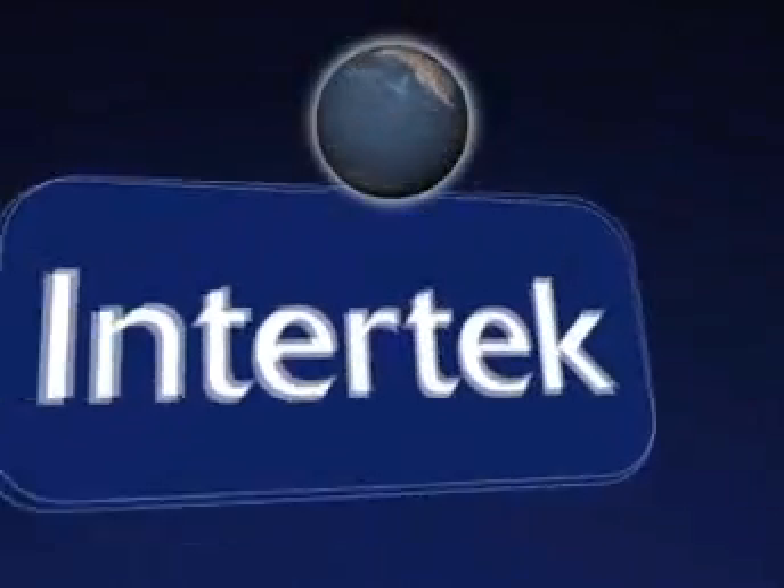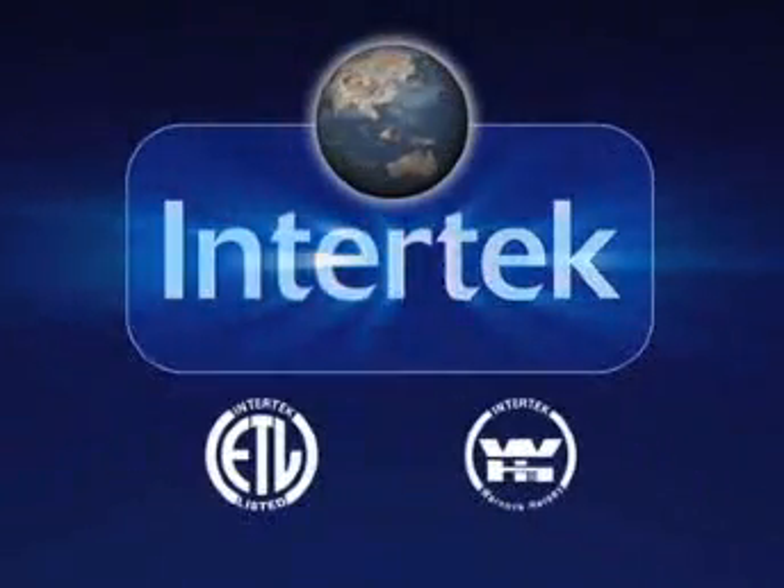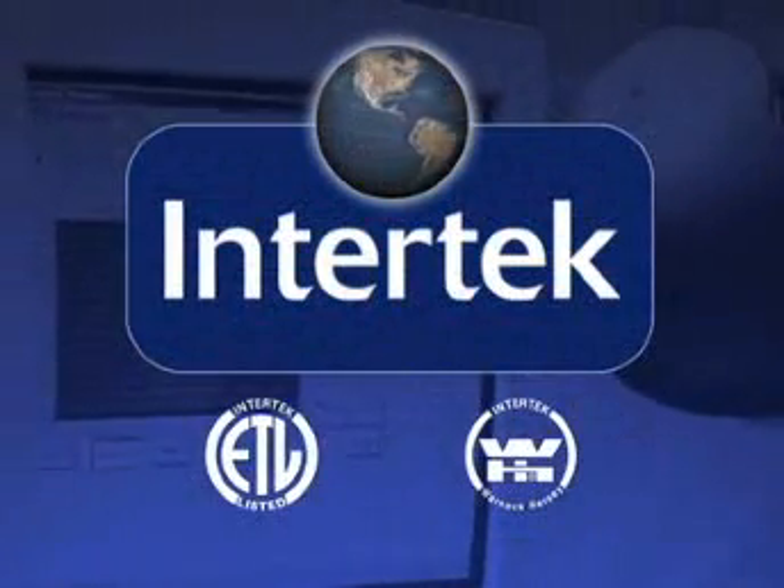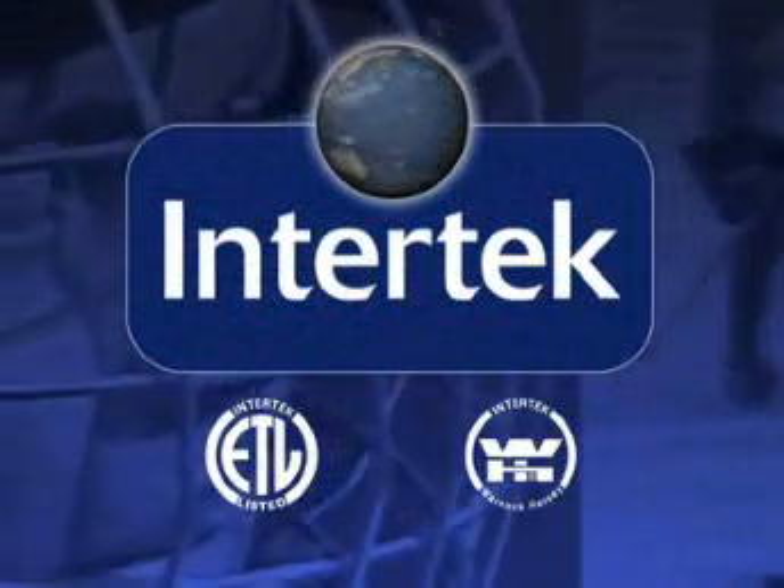The following is a demonstration provided by Intertech, the company behind the ETL and WH Marks for product safety and performance verification.